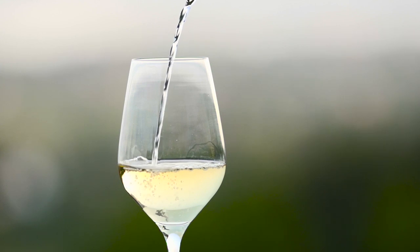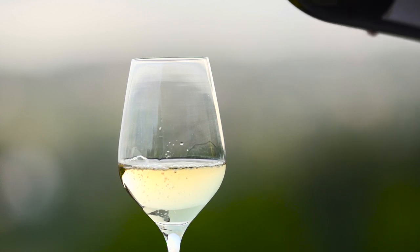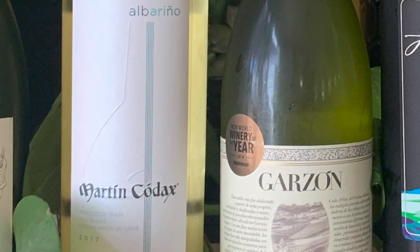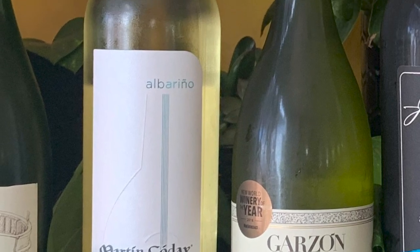I've paired this dish with two different Albariños. This white wine is often paired with fish and seafood. One is a 2019 from Uruguay and the other is a 2017 from Spain, the homeland for this grape. I think this light and crisp white wine will be great with the fish — but let's see what my friends think.